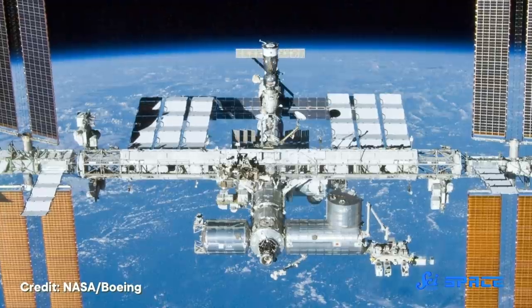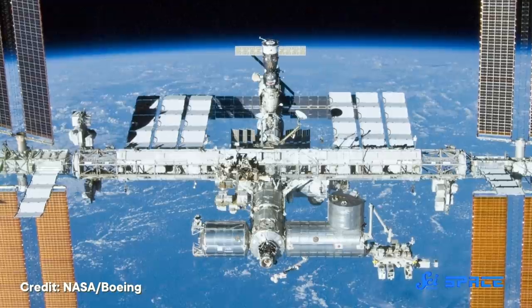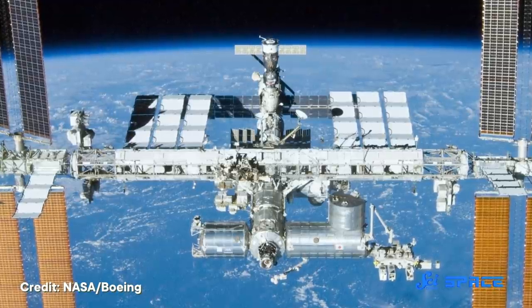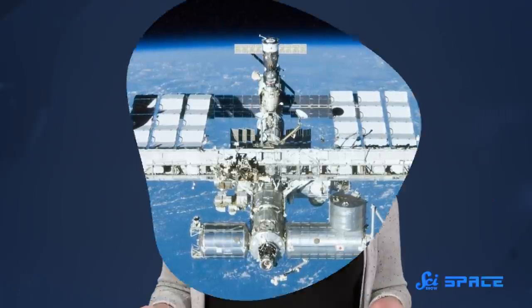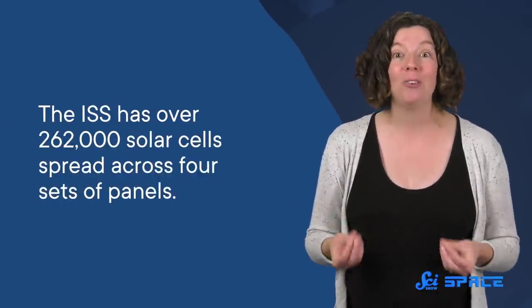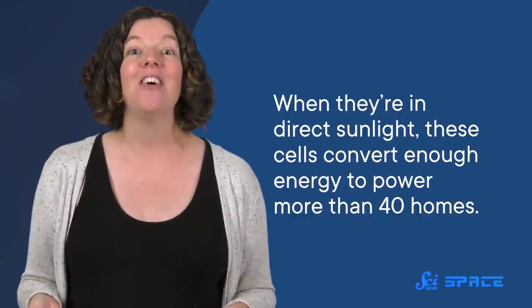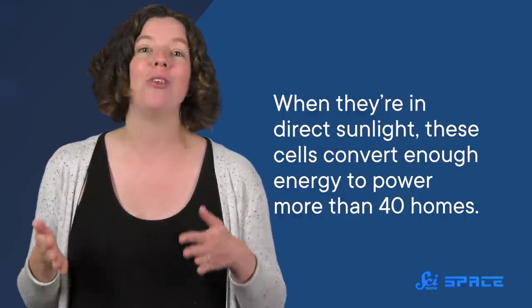For example, the panels on the International Space Station are functionally similar, though instead of wings they're generally referred to as blankets. They're also a lot wider — 11.9 meters instead of 4 — but were still able to fold up inside the space shuttles that delivered most of the ISS's panels. In total, the ISS has over 262,000 solar cells spread across four sets of panels, covering about 2,500 square meters. When in direct sunlight, these cells convert enough energy to power more than 40 homes.